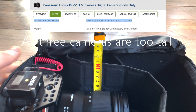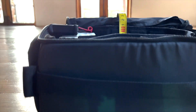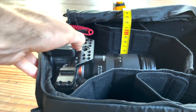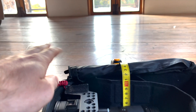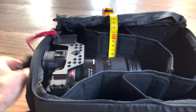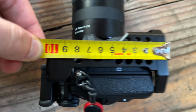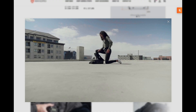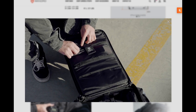Here's my A7R III with just a cage on it and the RODE Wireless Go. The RODE Wireless Go does not fit in the bag. My A7R III with the cage fits perfectly to the millimeter, because you have to remember that the bag needs to be able to close afterwards, especially if you have a laptop and an iPad in it. It really needs to sit flush, otherwise one will push on the other, and you can damage your computer or your camera.